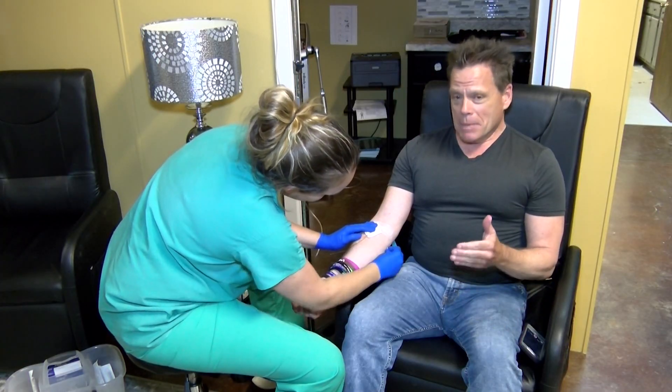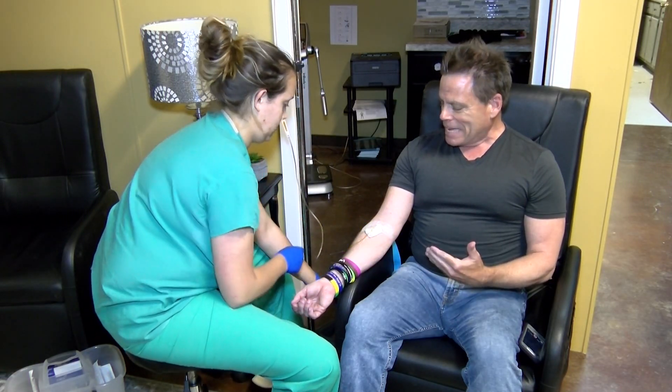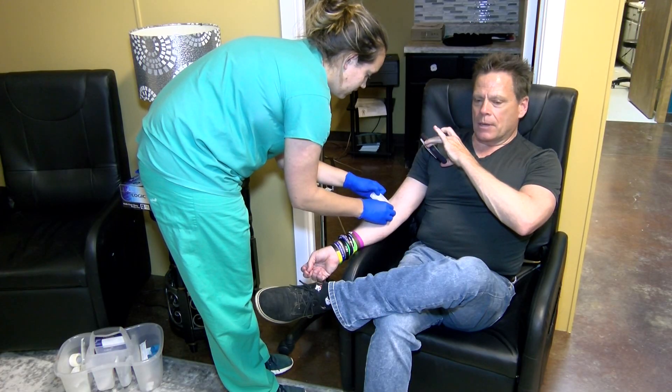A nurse actually administers the IV booster. Patients get a mixture of energy and immunotherapy, and it takes about 15 minutes to get the IV boost.